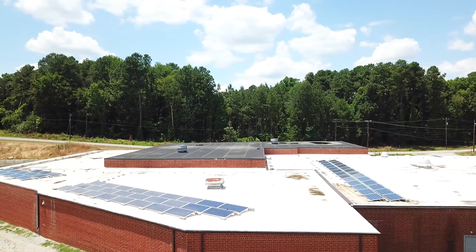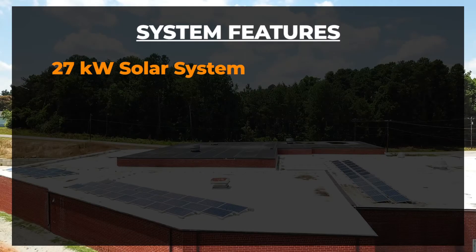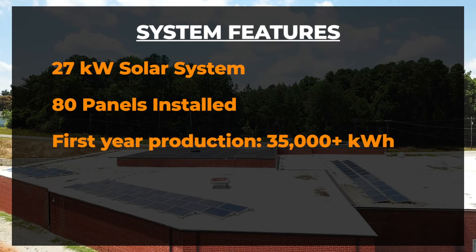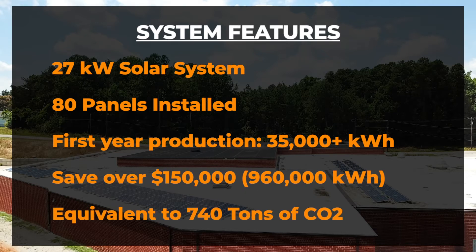We approached our solar project as a skeptic. We wanted it proven to us that it was going to save us money and be within our budget. The system installed on this building for Philips Collection is about a 27 kW system, consisting of about 80 panels. This is going to produce over 35,000 kilowatt hours annually — over half of their power needs each year. Over the course of the system's lifespan, which we model at 30 years — and the panels can last even longer — they're going to save over $150,000 on their energy bills.